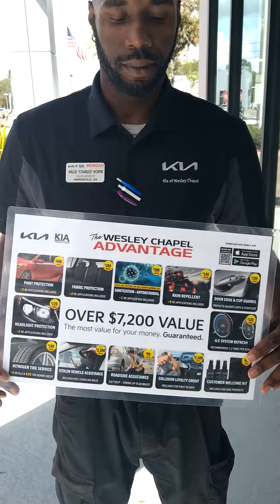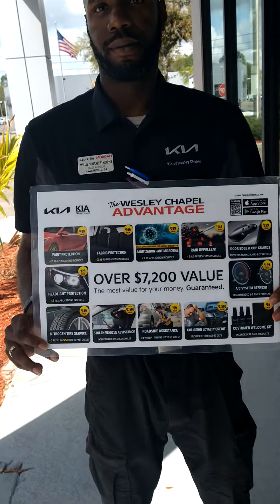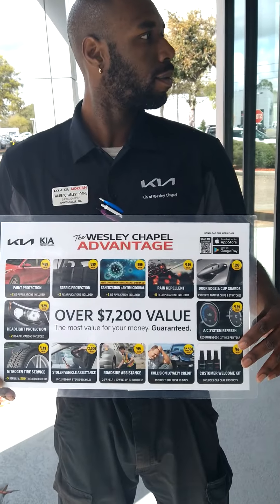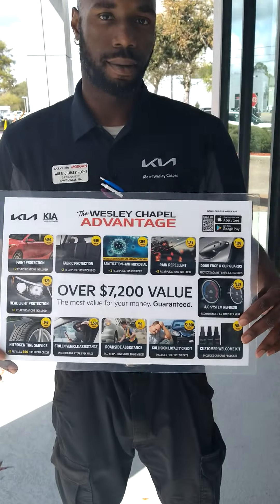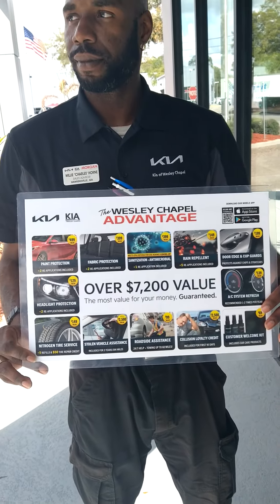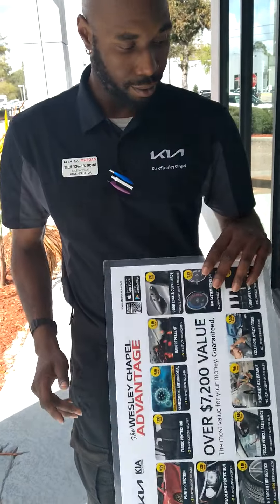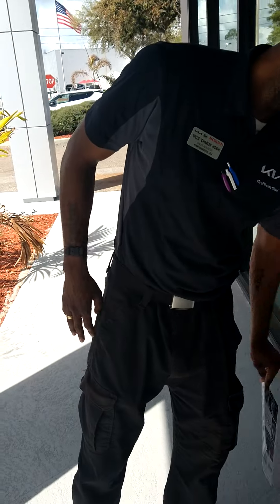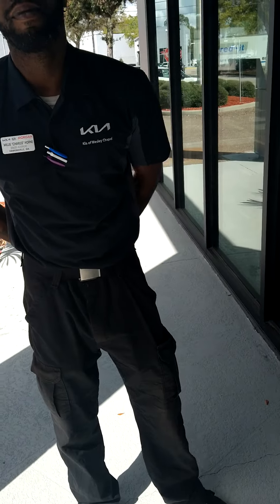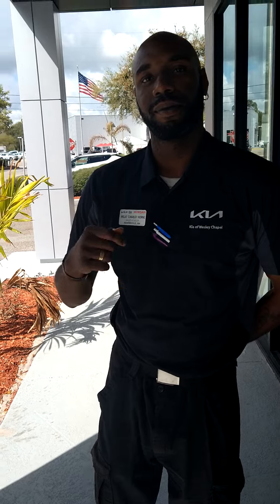This welcome kit includes everything we put on the Wesley Chapel Advantage. We wanted to make this video simply because we want the customer base to know that we have your best interest at heart here at Kia Wesley Chapel. We want to go over and explain it to you so that you can see that we have transparency pricing — we are not out to get you for anything extra. We are here to give you more features, more benefits, more bang for your buck.